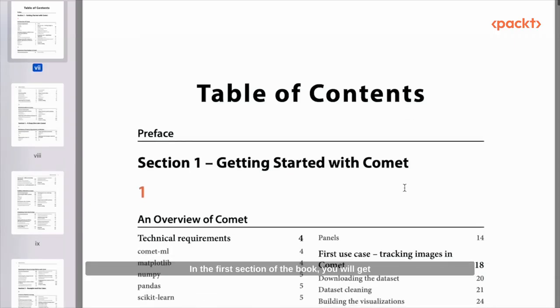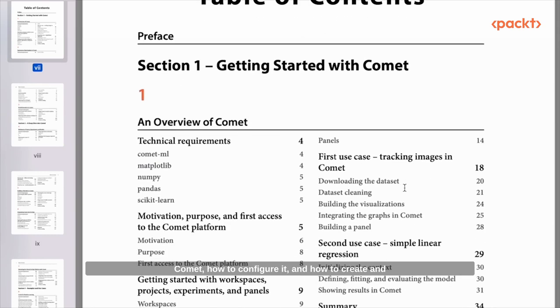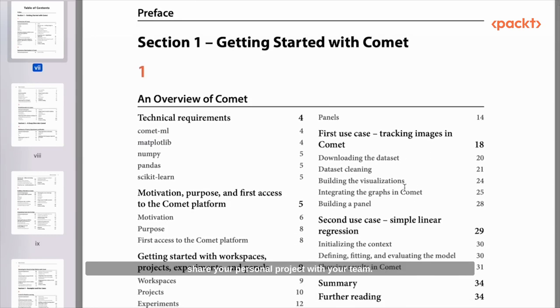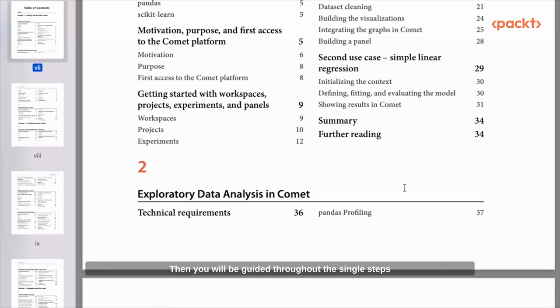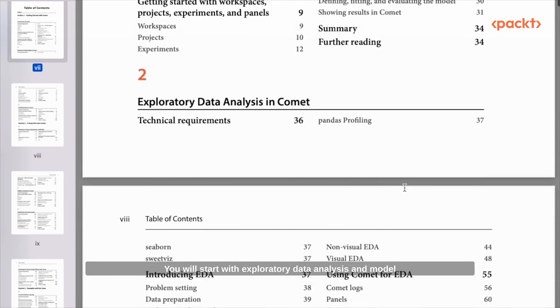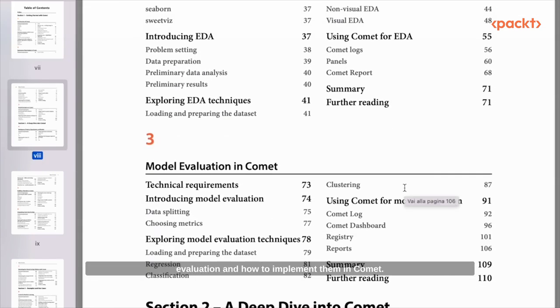In the first section of the book, you will get introduced to the basic concepts of how to set up Comet, how to configure it, and how to create and share your personal project with your team. Then you will be guided throughout the single steps of how to implement a data science project life cycle. You will start with exploratory data analysis and model evaluation and how to implement them in Comet. Model training is covered in a separate section.